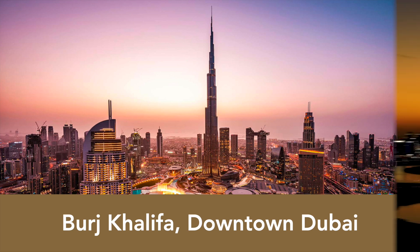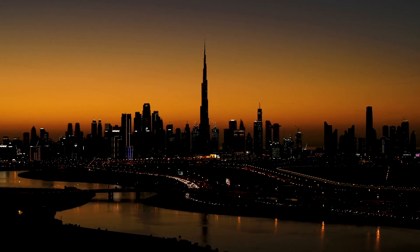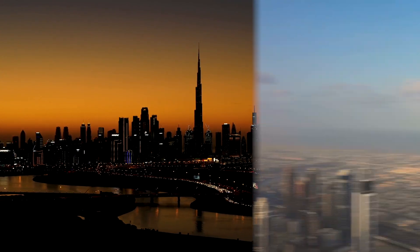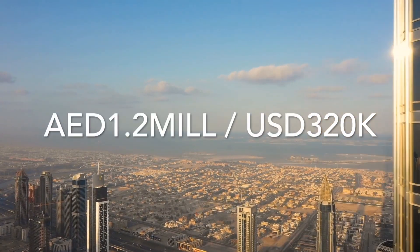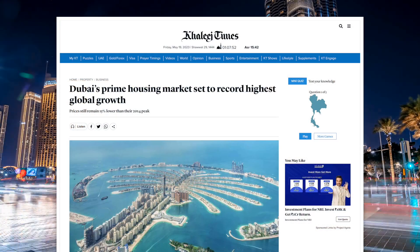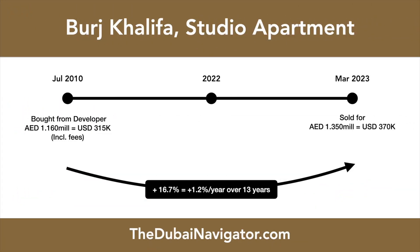Burj Khalifa: a world-famous building with underperforming returns. Burj Khalifa, the tallest building in the world, offers a range of apartments from studios to four-bedroom penthouses. Back in 2010, you could buy a studio apartment here for as little as 1.2 million dirham directly from the property developer Emaar Properties. Despite Dubai's strong property market, as of 2023, the same studio apartment in Burj Khalifa only sells for around 1.35 million dirham, resulting in an annual capital appreciation return of just 1.2%, or 16.7% over 13 years.